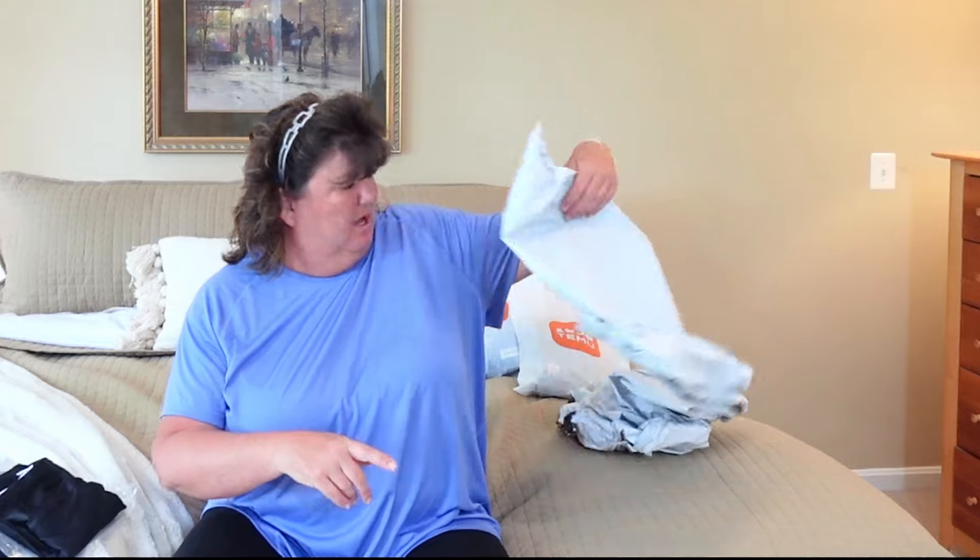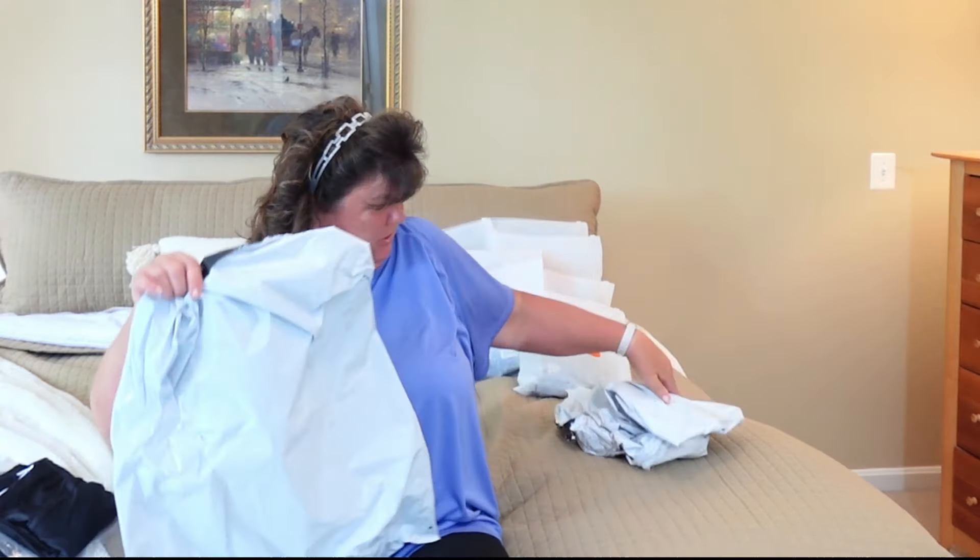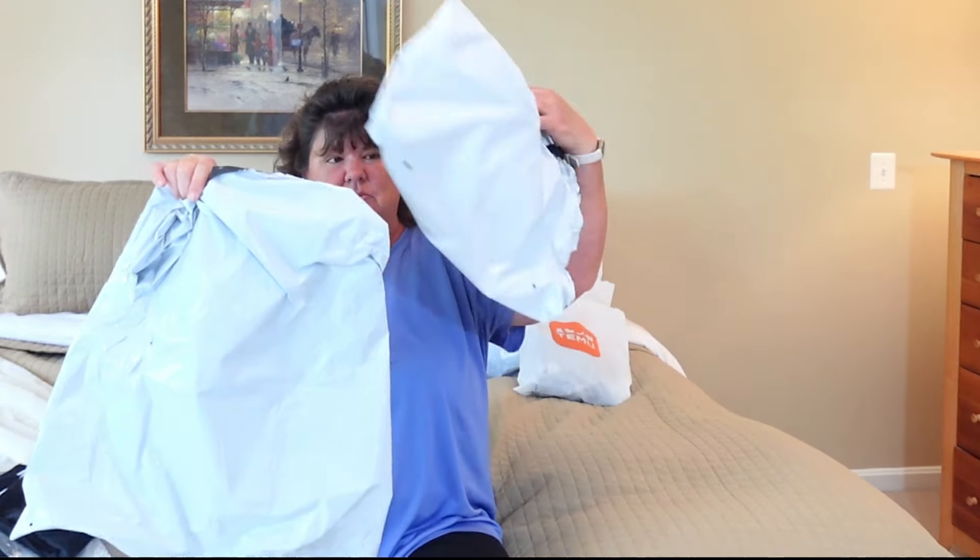I forgot to mention — my order came in two bags and they were just plain white bags, not the Temu orange bags. So if you're expecting that orange bag, it may not be there. We're going to start with the bathing shorts first and I'll go over each one from my least favorite to my favorite, then we'll move on to the bathing suits.